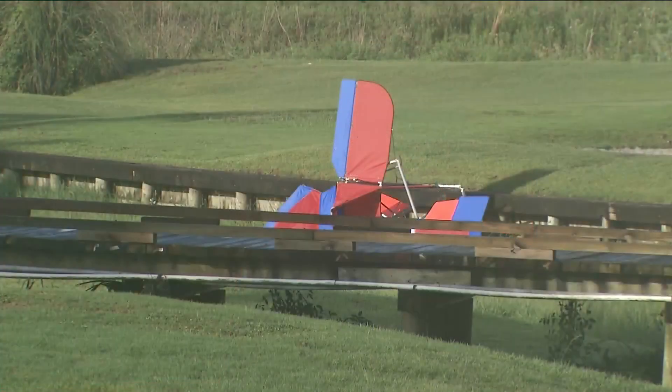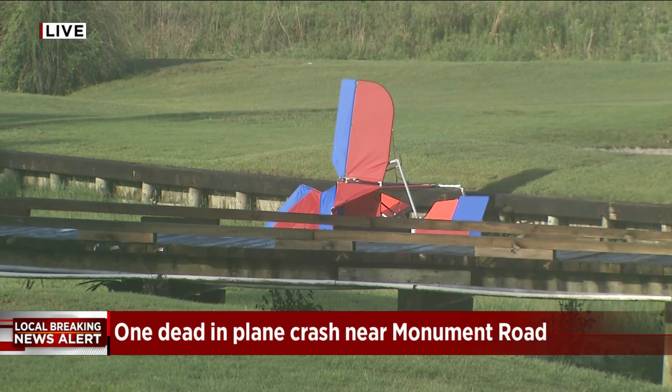So it took off from the golf course, perhaps? In all likelihood, yes — not the airport.